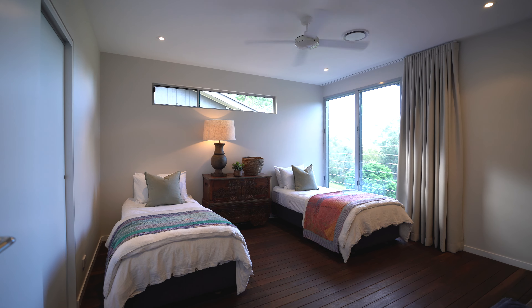Today we are on 10 private acres in Pullenvale, just a short 30 minutes away from Brisbane CBD. Behind me here is the Temple Retreat that we cannot wait to show you around.